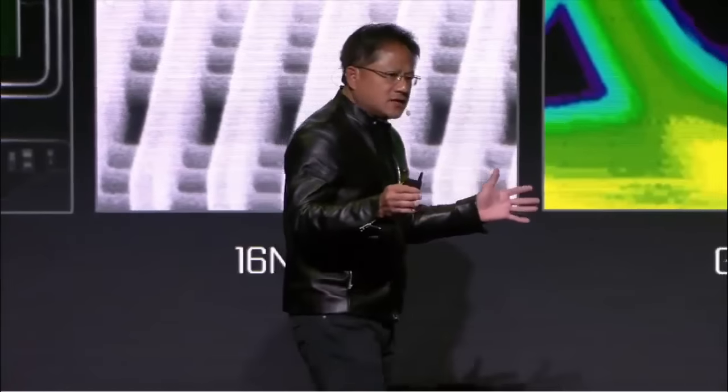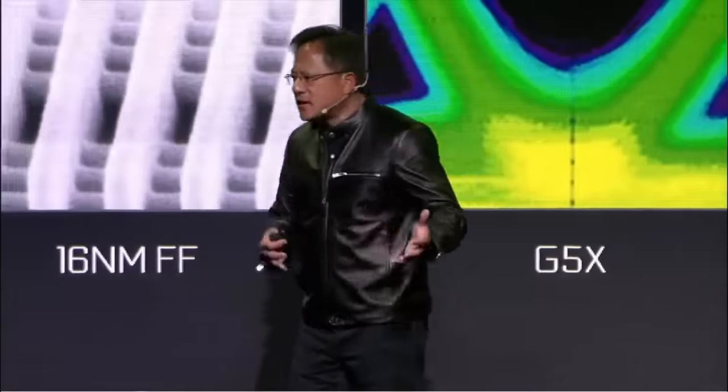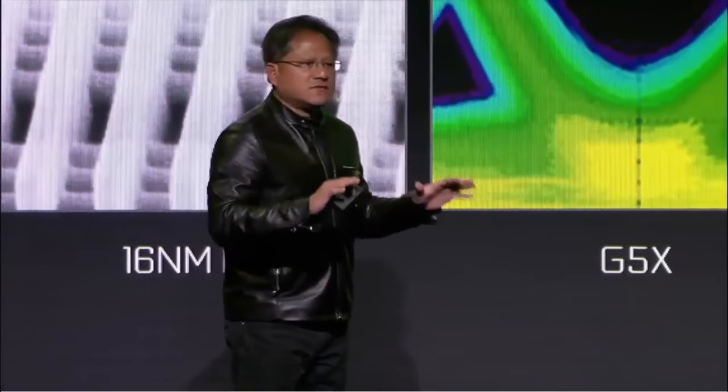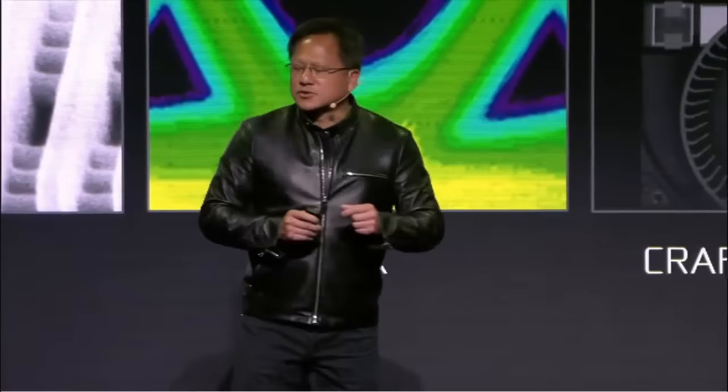We dedicate ourselves to thousands of small ideas, and the reason for that is because Moore's law is running out of steam. You can't just take a design, go to the next node, and suddenly have more performance. We have to do this through an enormous amount of dedication and craftsmanship — thousands of small ideas, hundreds of big ones, and a few groundbreaking ones.